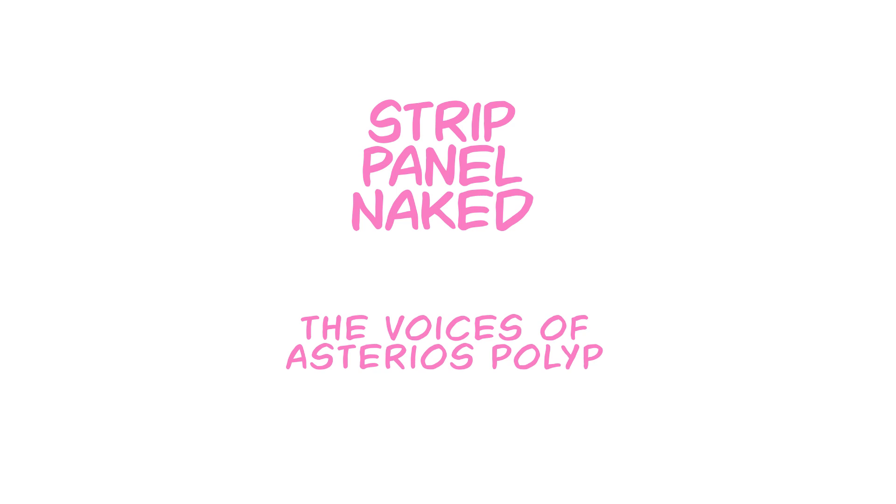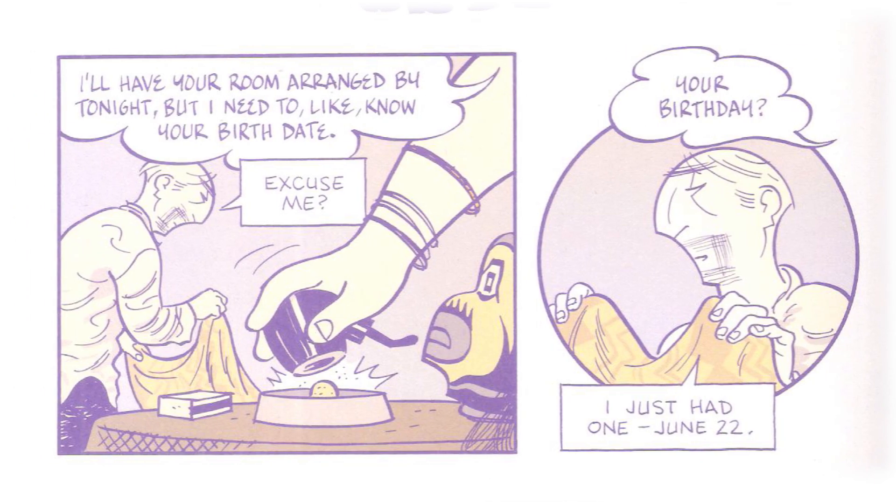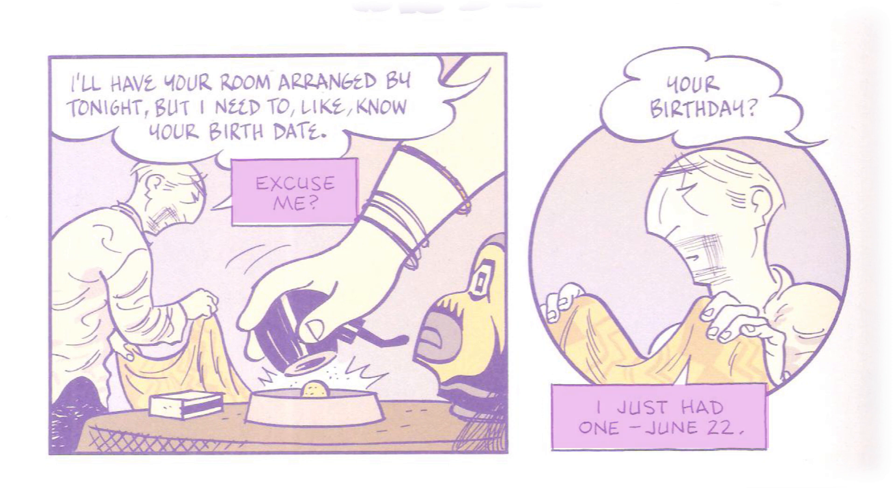The main character in Asterios Polyp is Asterios Polyp himself, a sort of failed architect. As such, all his dialogue balloons are very formal, hard-edged — they're in boxes. No one else in the book has balloons like this, and in fact every single character has their own type of balloon style. But why the hard edges for Polyp?